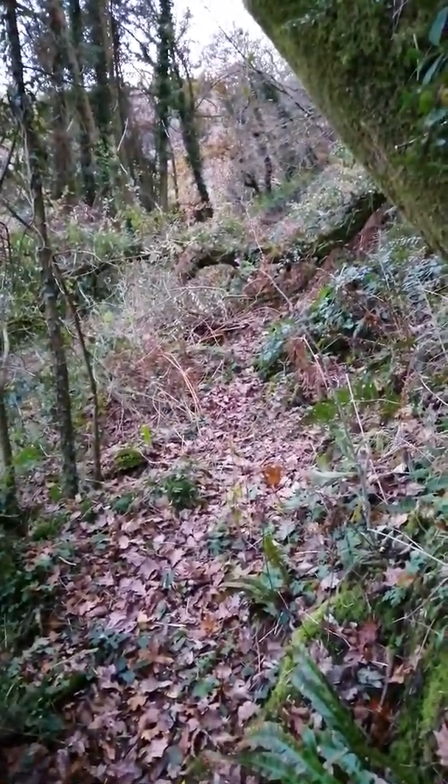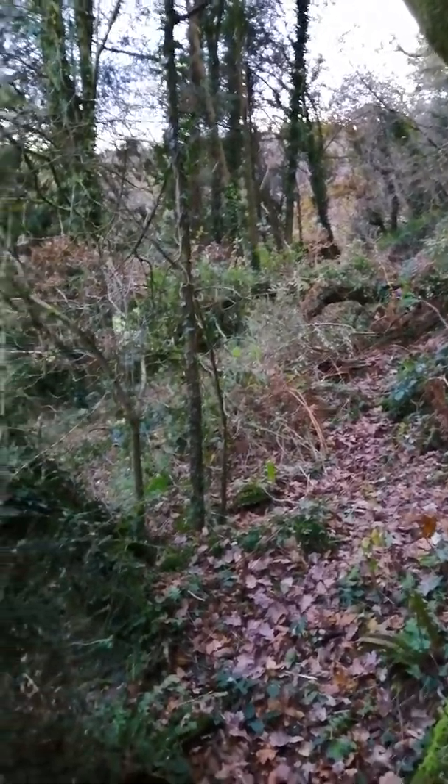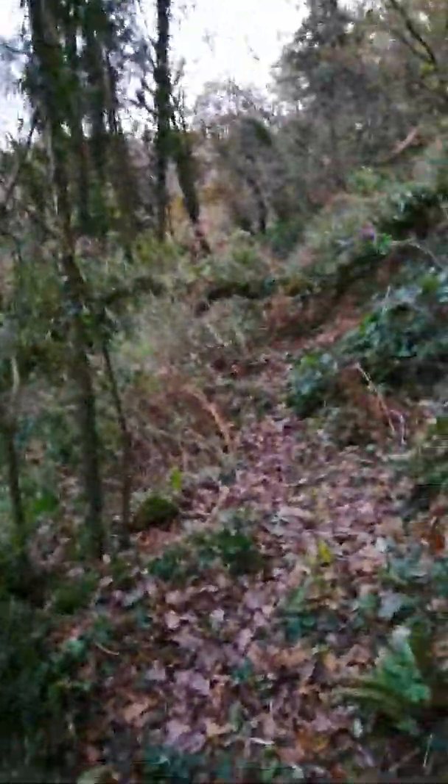I wonder if he lives in there. Looks like somebody's home, doesn't it? I was reading about polecats the other day and thinking that this is just the perfect habitat for them. I'd be really surprised if we don't have any polecats here.